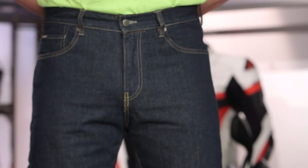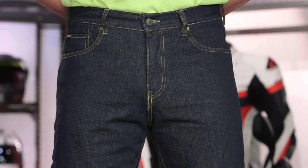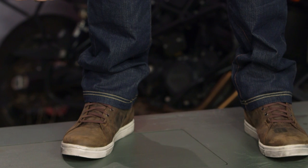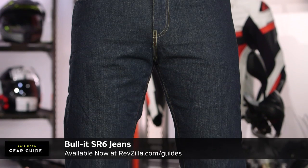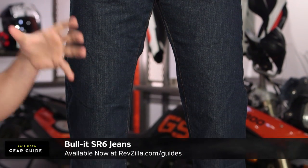Next up is our best mid-range technical riding jean for 2017 — the Bullitt SR6. We've known Bullitt for the last few years; they're out of the UK. In 2017, all their new jeans are getting an overhaul in fit, finish, and styling, and that's really why it makes the cut. Keep in mind we ship free over $39, and subscribe to us at RevZilla on our YouTube channel and leave your comments, questions, and feedback.